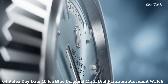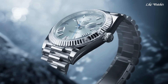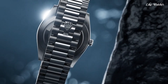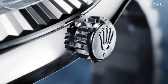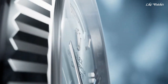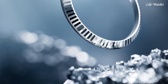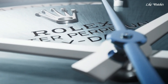Number 4: Rolex Day-Date 40, ice blue diagonal motif dial platinum President watch. White platinum case with a white platinum Rolex President bracelet. Fixed white platinum bezel. Ice blue diagonal motif dial with luminous silver-tone hands and index hour markers. Dial type analog, Rolex Caliber 3255 automatic movement. Scratch-resistant sapphire crystal. Screw-down crown. Solid case back. Round case shape, case size 40mm. Concealed crown clasp. Water-resistant at 100 meters.